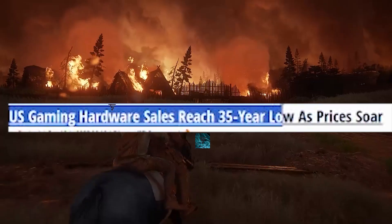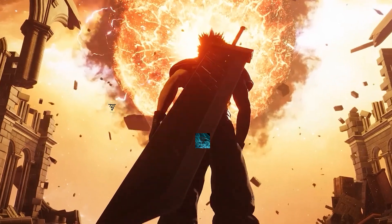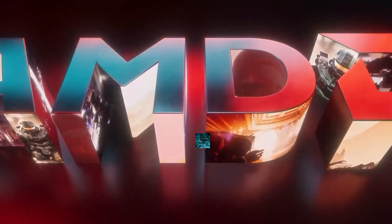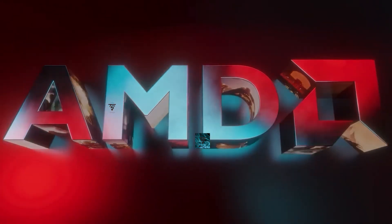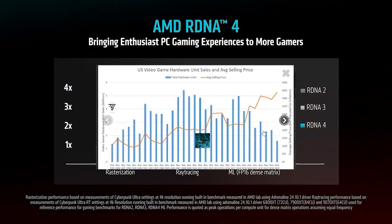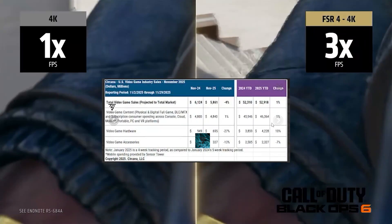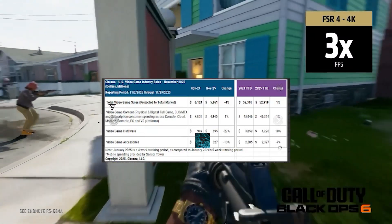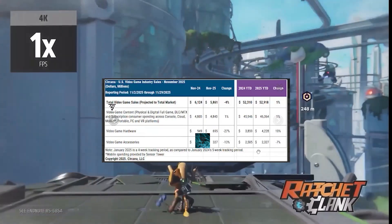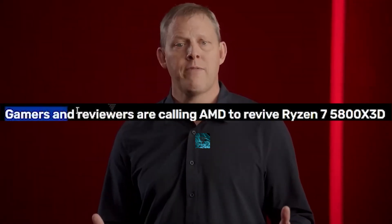Next up, US hardware sales have reached a record 35-year low, down a whopping 27 percent, which is substantial. It has been declining, and most of it is likely due to the memory shortage happening right now. Year-on-year, video game hardware sales have dropped by minus 7 percent, which is pretty significant because video games are always the money-makers in this segment.